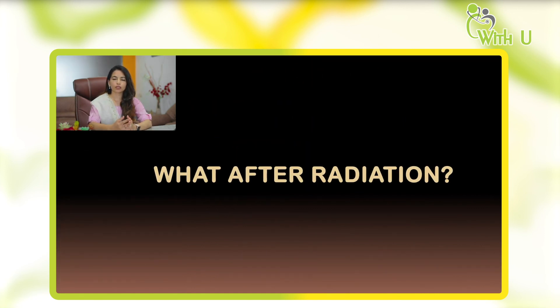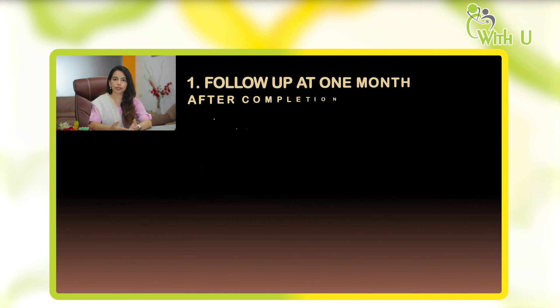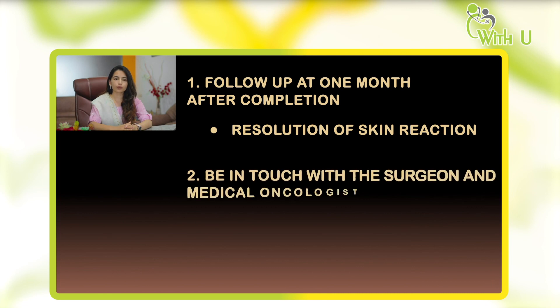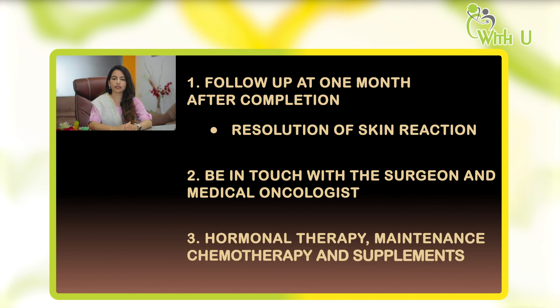After completing radiation, what is the course of treatment? We generally call the patient for a follow-up one month after completion of radiation to check for resolving skin reactions. If the reactions have not resolved, we prescribe lotions and ointments to speed up recovery. The patient should remain in touch with both the surgeon and radiation oncologist, particularly if she is receiving hormonal therapy, supplements, or needs adjuvant chemotherapy.